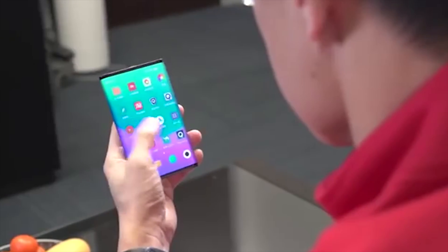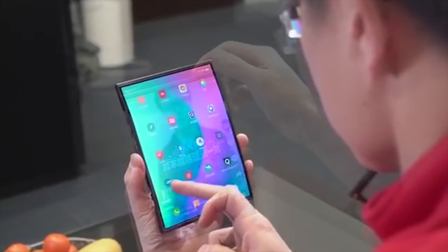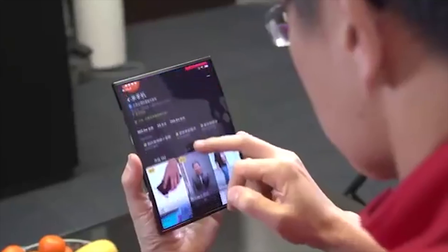We can see from the video that the screen size looks to be reasonably large when unfolded but still fits within Lin Bin's hand. When both sides are folded it becomes a much smaller, more manageable screen, so this could be great for users that watch a lot of media and want a larger screen but still have something that's easy to transport in their pocket.